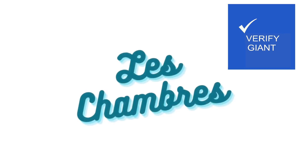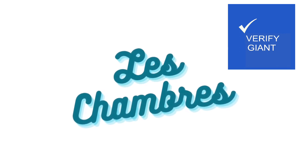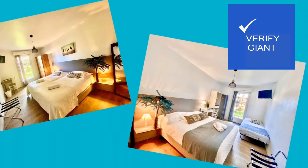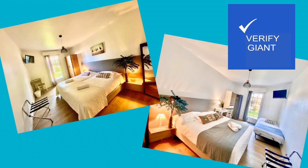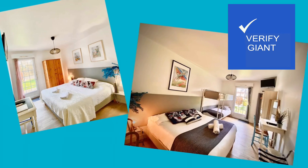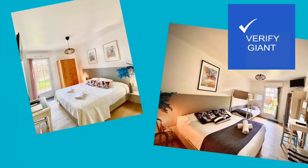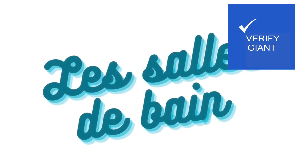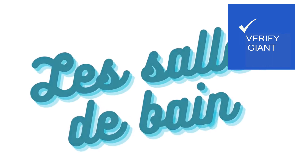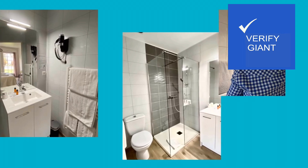Before we embark on our expedition to Rocher de L'Océan, we must carefully consider its advantages and disadvantages. Like a seasoned explorer packing his kit, we must be prepared. On one hand, the hotel boasts breathtaking ocean views, a symphony of crashing waves composing a constant backdrop to your stay. The salt-laden breeze whispers tales of the sea, inviting you to relax and unwind.